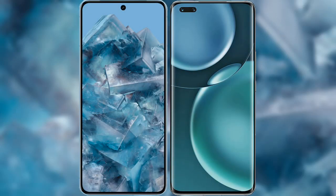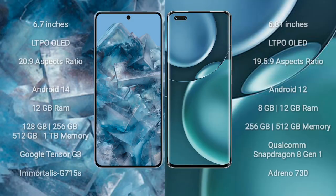I will compare the new Google Pixel 8 Pro with Honor Magic 4 Pro. Google Pixel 8 Pro comes with a 6.7-inch LTPO LED display and an aspect ratio of 20 to 9. Honor Magic 4 Pro comes with a 6.81-inch LTPO LED display and an aspect ratio of 19.5 to 9.